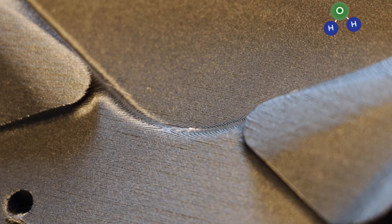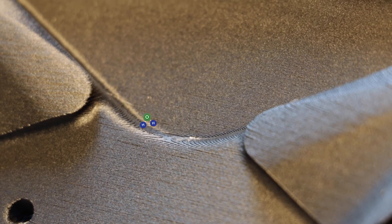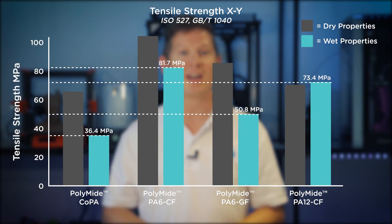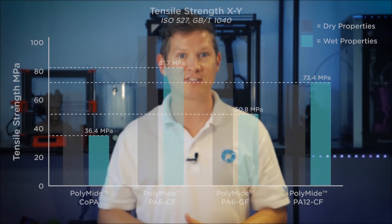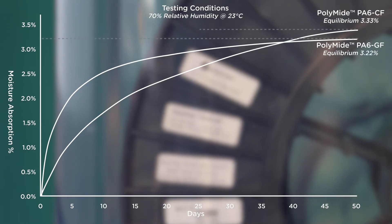So what about PA12? While the first three materials have excellent mechanical properties, they all suffer from one thing: moisture. Water particles suspended in the air as humidity are attracted to the nylon polymer chains and form a polar bond with the material. This changes the mechanical properties of the material from dry to wet state, as the water molecule acts as a plasticizer. In some applications this can be advantageous as the material becomes slightly tougher, but we can assume that after printing all materials will eventually end up in their wet state properties.